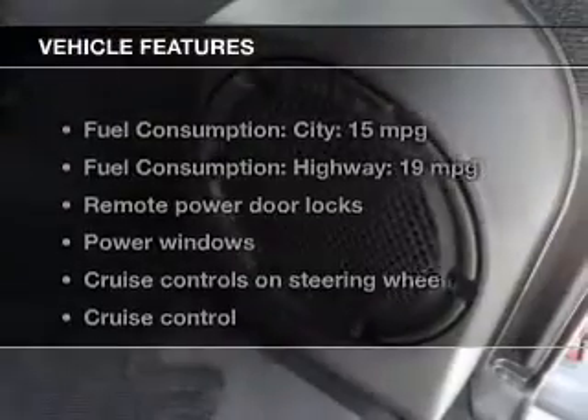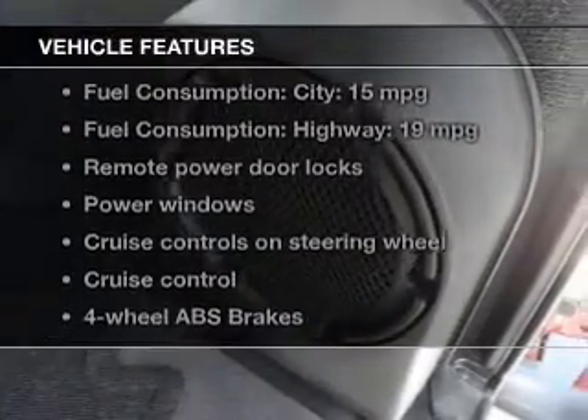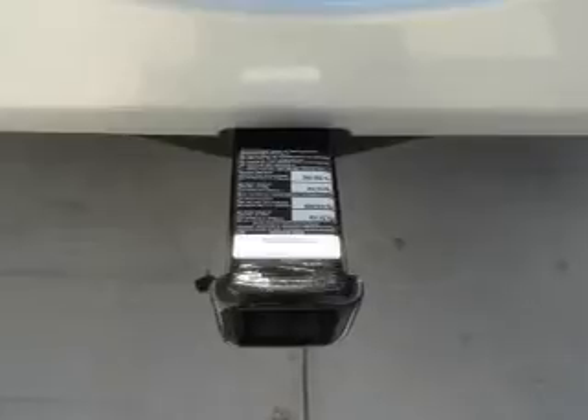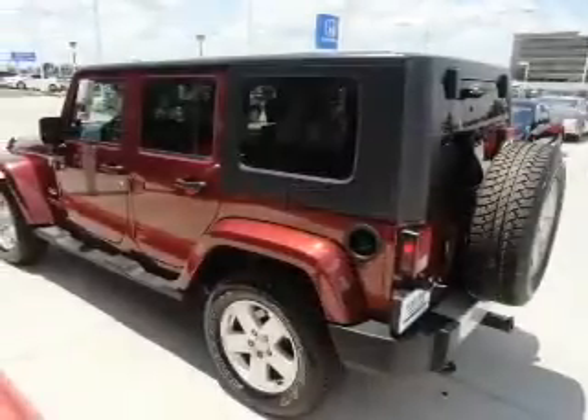And with these notable features, you won't want to miss out on the opportunity to own this amazing ride. Keyless entry, power door locks, power windows, cruise control, an AM-FM stereo with a CD player, satellite radio, and an alarm system.